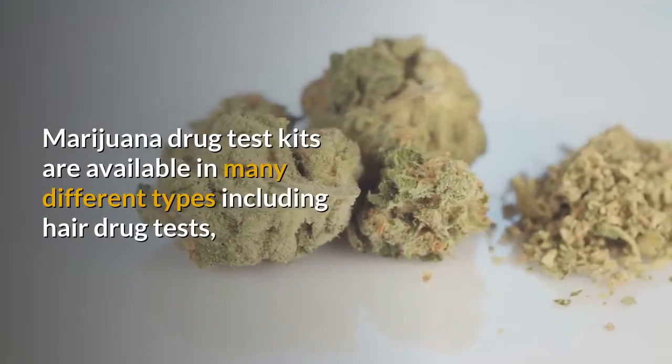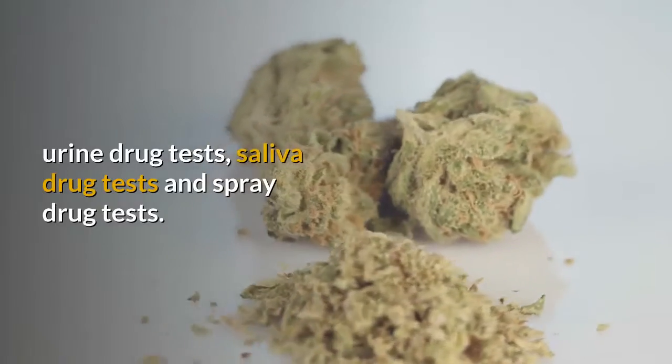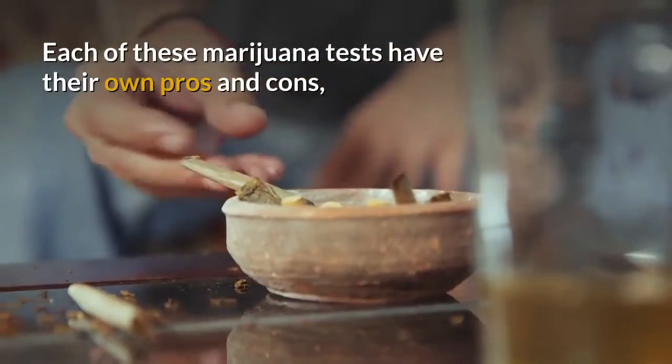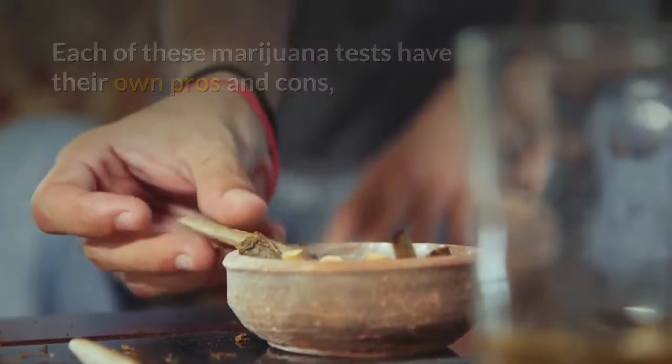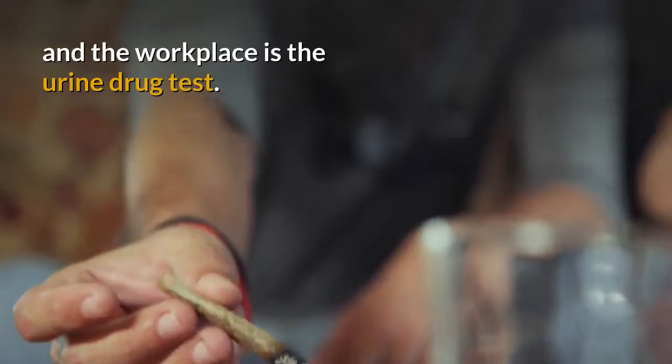Marijuana drug test kits are available in many different types including hair drug tests, urine drug tests, saliva drug tests, and spray drug tests. Each of these marijuana tests has their own pros and cons, yet the most popular for marijuana drug testing in the home and the workplace is the urine drug test.